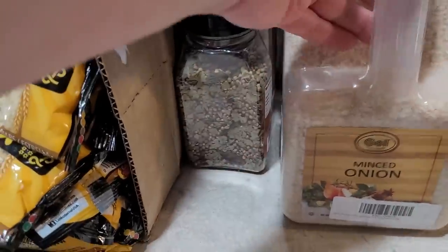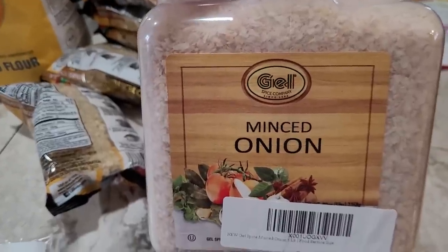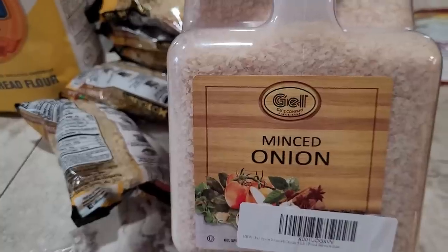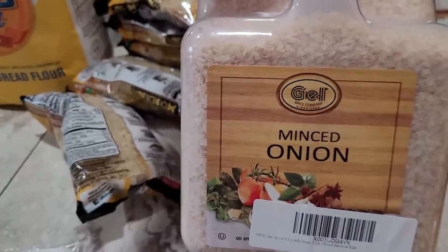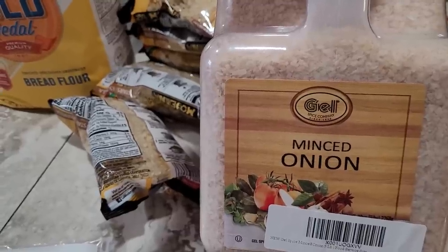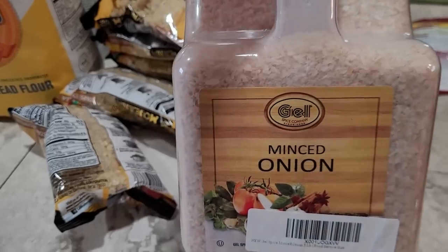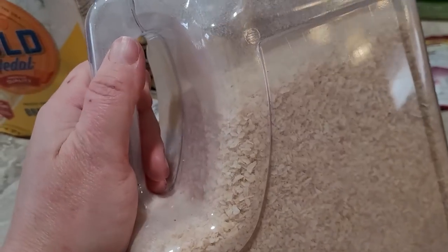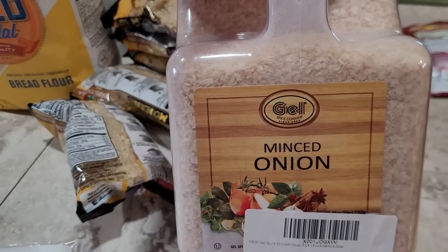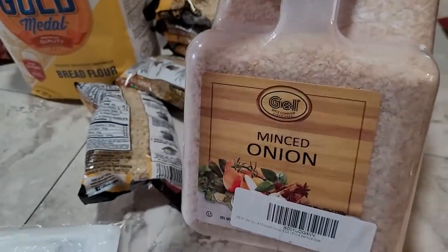Next I got this big gallon jug of dried minced onion. I picked this up because I might make some homemade onion soup mix — like the Lipton packets. I use those a lot as an ingredient in cooking and I've never been too worried about making my own because I just buy the cheapest store brand or Dollar Tree version, but I got a wild hair and decided maybe I would try making my own. A little bit later on you'll see I did also buy some onion soup mix in bulk, but I thought I'd mix up a batch of homemade as well.